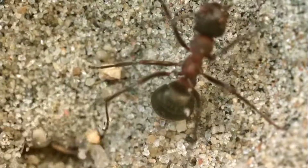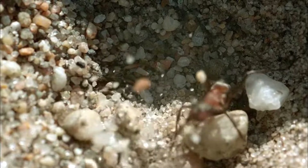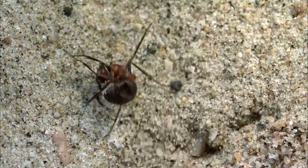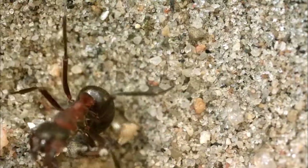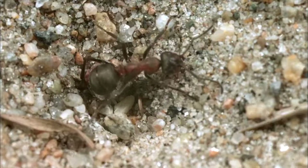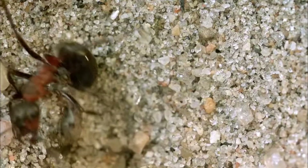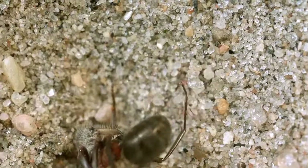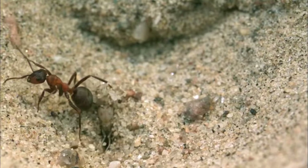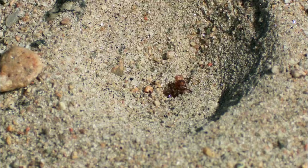The antlion's larva bombards the ant with sand grains, making the walls slide beneath it, and the ant tumbles to the bottom of the trap where strong jaws await. It is a battle of life and death which the ant always loses. It is dragged into the monster's lair.